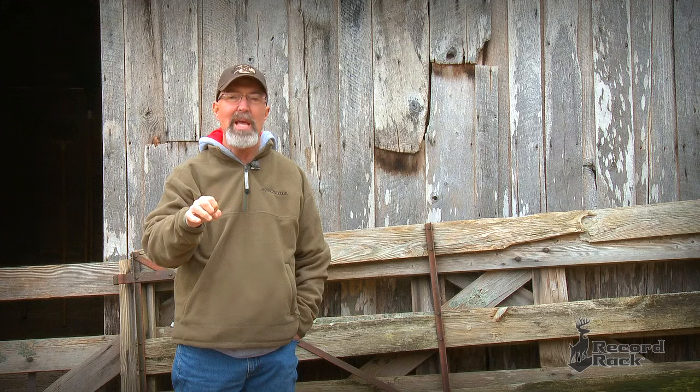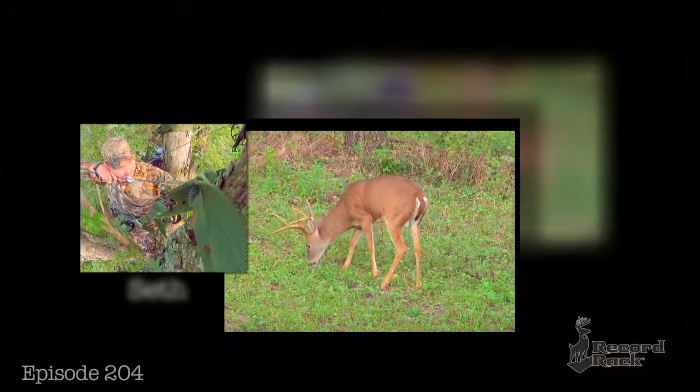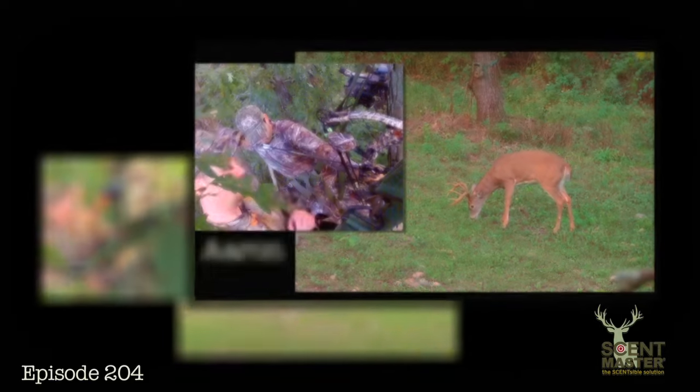You recall that Seth and Aaron had an extremely unusual hunt earlier this year when they both had a great buck out of the same tree during the same afternoon.